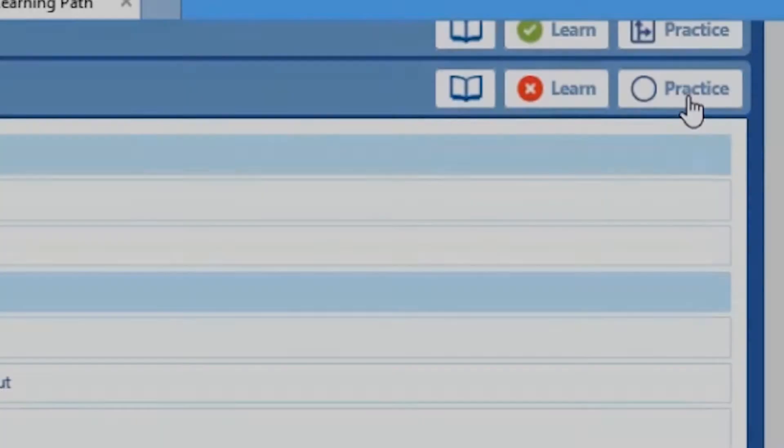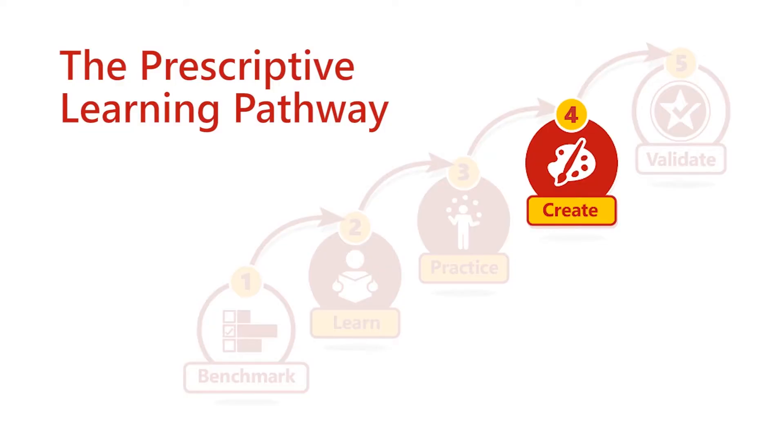The practice area allows the student to go back into each exercise, see the parts they answered incorrectly, and try again. The next step is the fourth step in Jasper Active — the create exercise. This is a really cool piece of technology where the student has the ability to actually create a document that's interesting to them based on the content that they want, but they follow a list of parameters that Jasper Active provides.